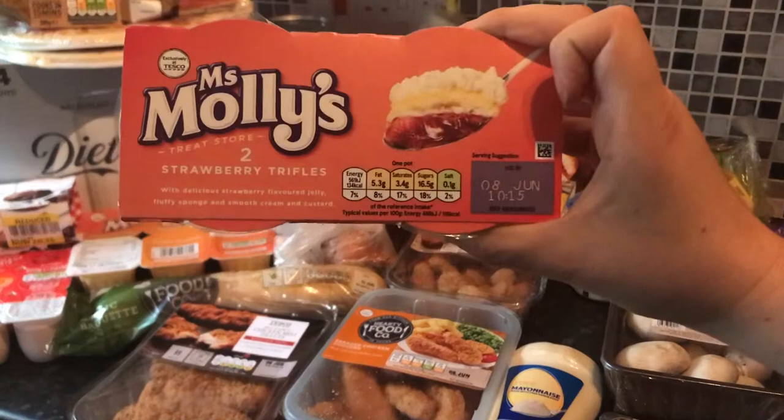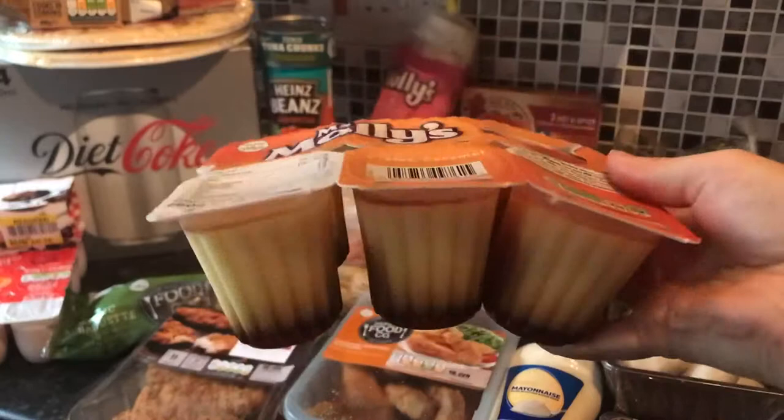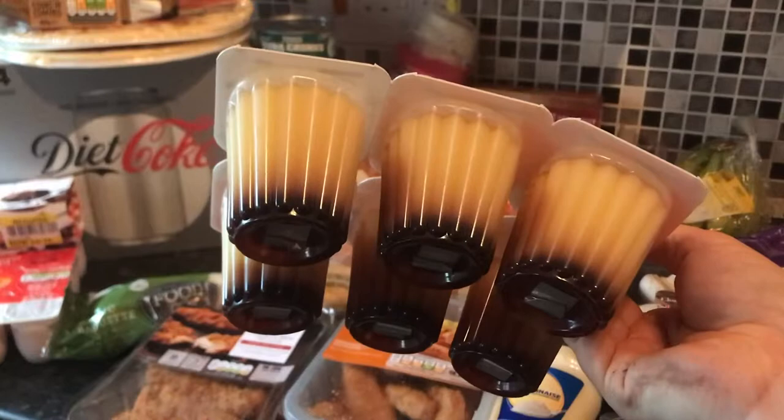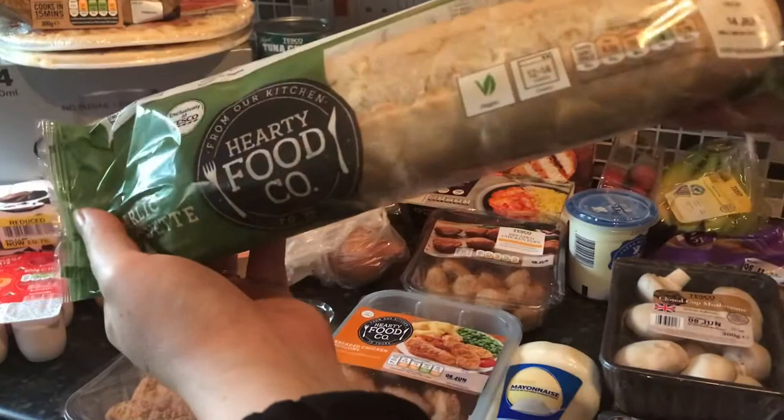Me and Shu have got these to try — Miss Molly's strawberry trifles, these were about 90p and you get two. The ones that were 90p that Izzy picked are like caramel puddings — I used to have these as a child, you tip them over and they're like a little crème brûlée dessert. We've got some garlic bread to have with the spaghetti bolognese.